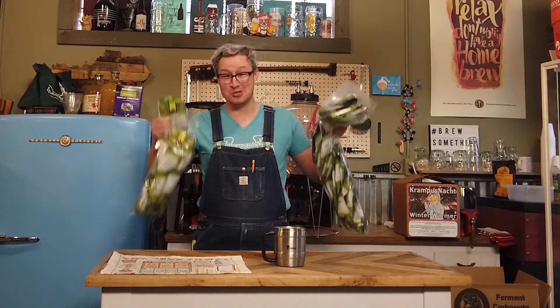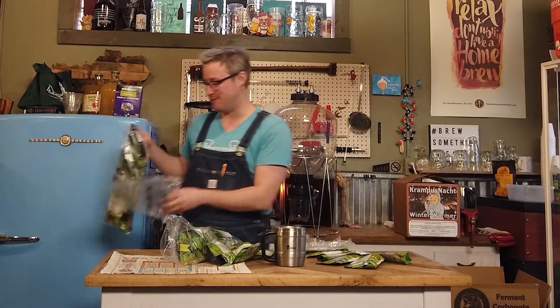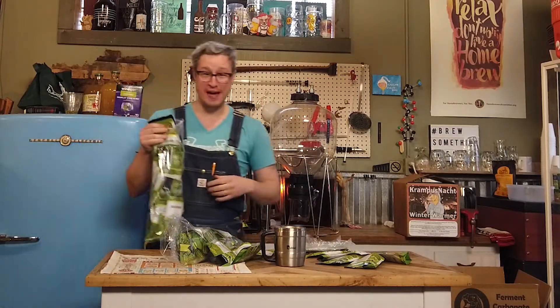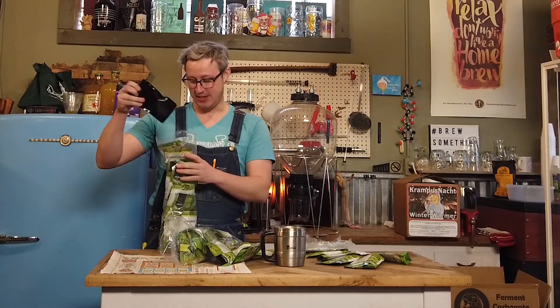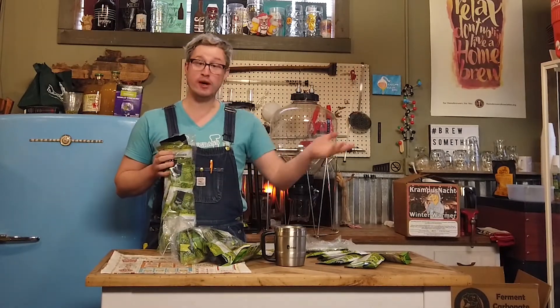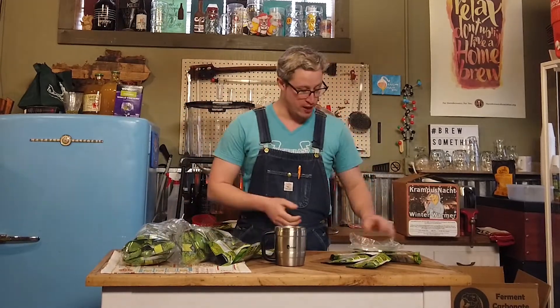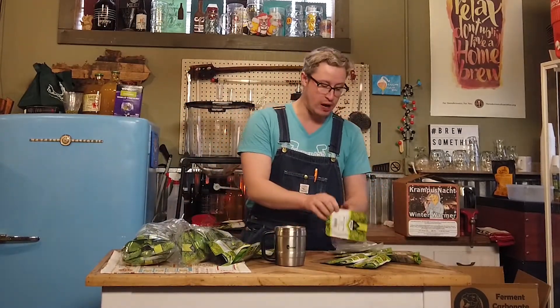And then the main event — the thing we've been most excited about: new hot varieties in stock. We posted up on our Facebook about a week back and asked you all what you've been excited to try. You guys were fantastic with your feedback and responses. We'll have a few more new varieties on the way, but the first of the new hops for 2020 are in today.